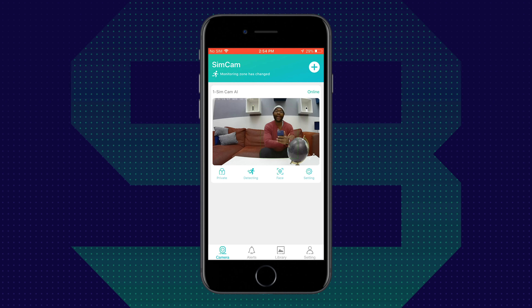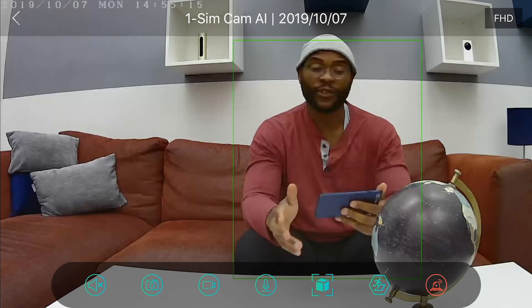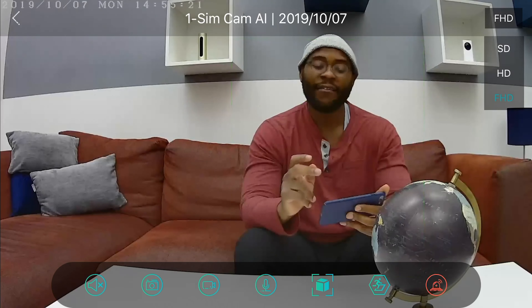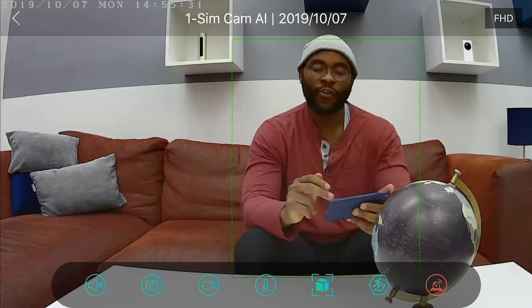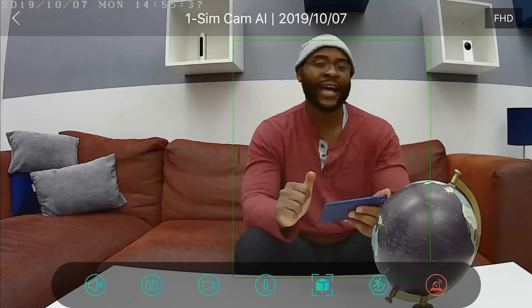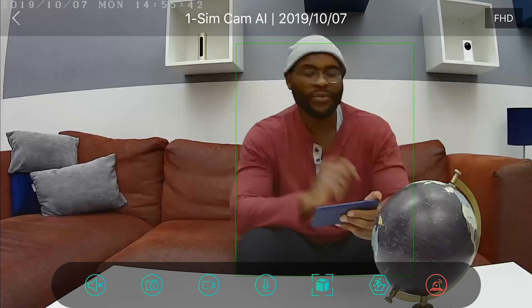Here we are checking out the SimCam AI on my iPhone. You can already see what's happening on the main screen of the camera. Going into full screen, there are seven different options on the bottom. In the upper right-hand corner, you see Full HD, HD, or SD — that's our 1080p, 720, or 360 standard definition. On the bottom far right, you see a red siren — a very loud siren you can trigger at the tap of the screen.